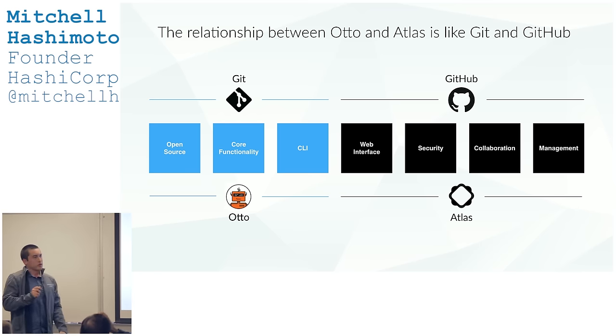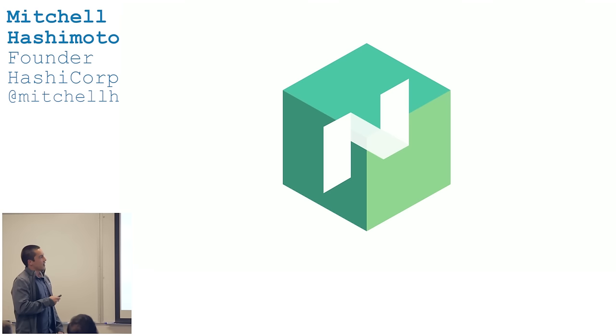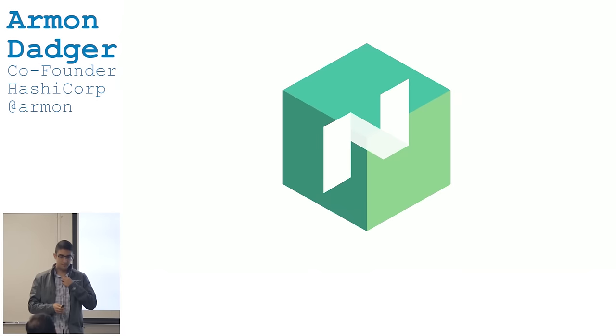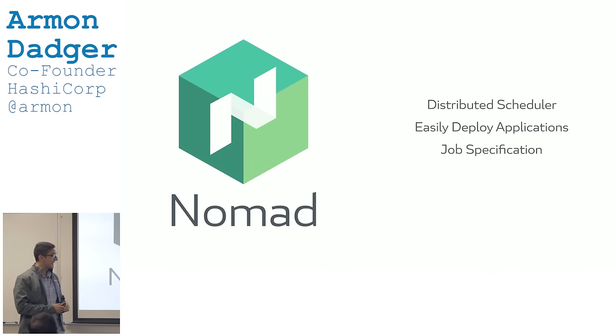That's all the tools we've built so far. I'll pass it off to Armand, who's going to talk about Nomad — why we built it, what it can do, and its architecture. So, Nomad — what is it? As Mitchell said, it's an application scheduler.